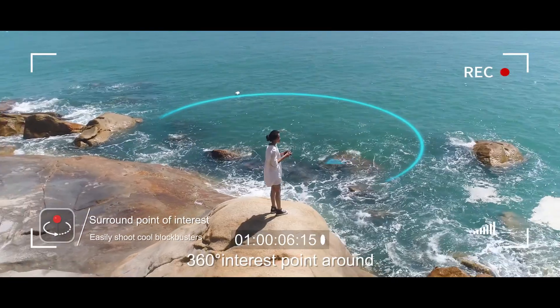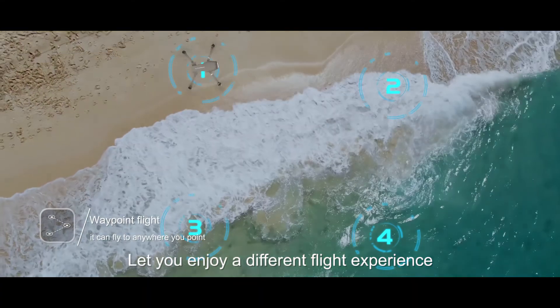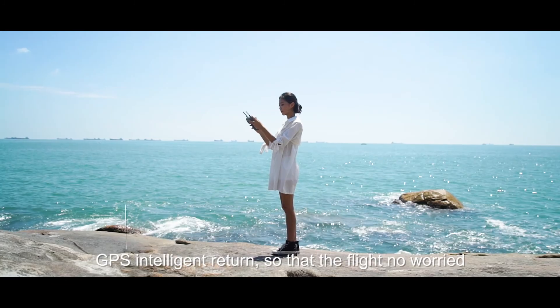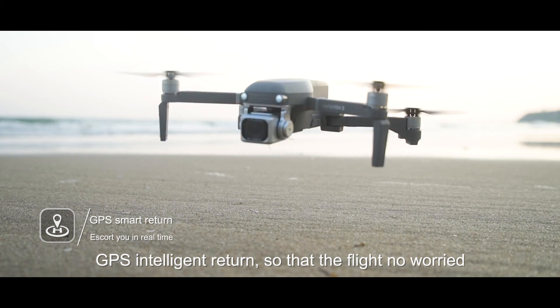360-degree interest point circling, waypoint flight lets you enjoy a different flight experience. GPS intelligently following and GPS intelligent return make every flight safe and worry-free.